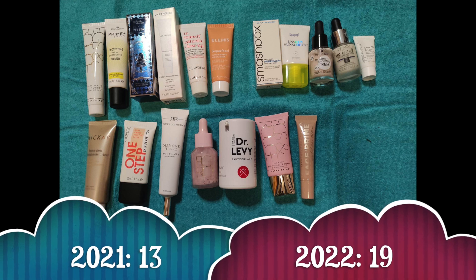With that being said, let's move on to our makeup inventory. The first picture shows my primers. In the beginning of 2021 I had 13, I gained 10, I used up 4, and so now I have 19. So this category grew quite a bit.